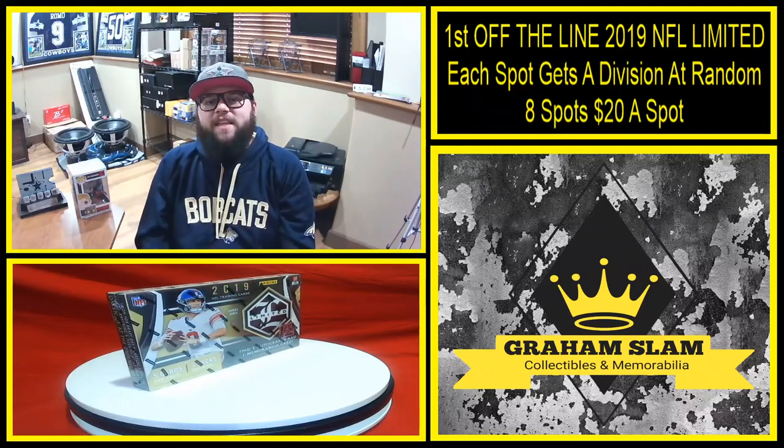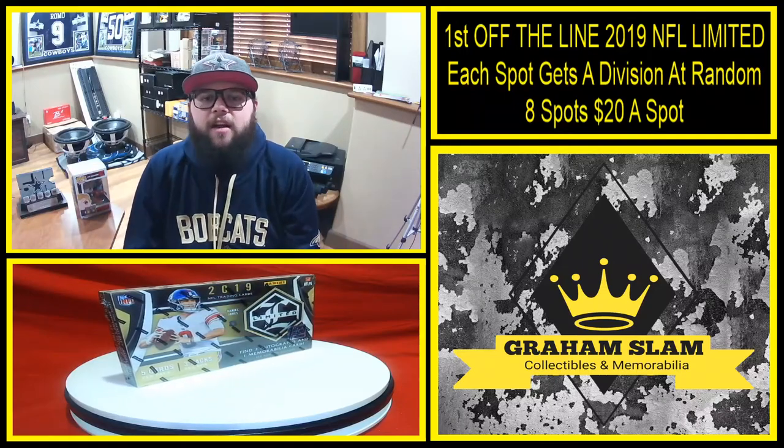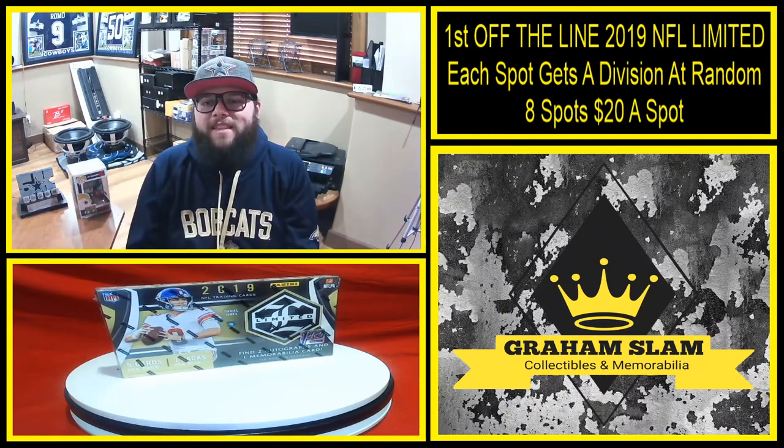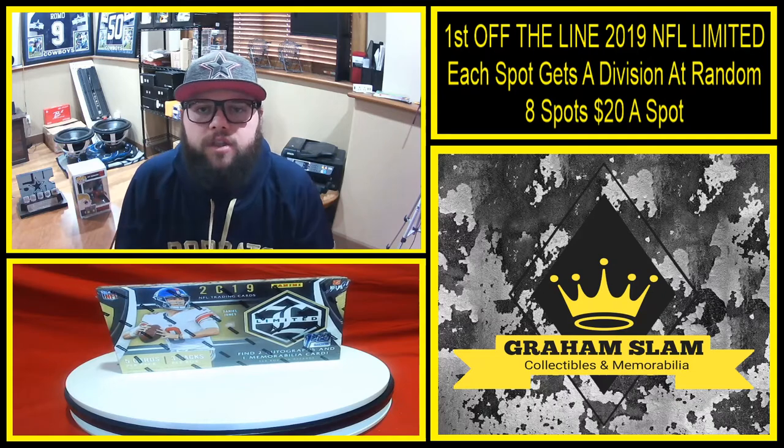What's going on everybody? TGIF, it's Gage here. Today I want to break open this box from Panini — it's a 2019 NFL Limited, first off the line.